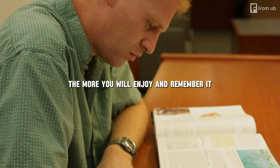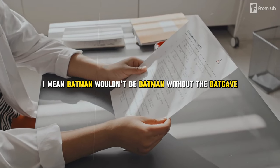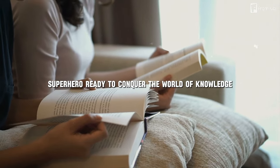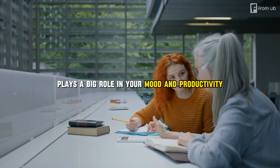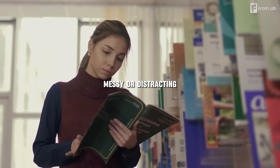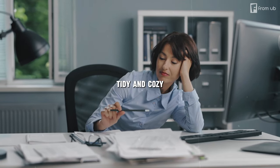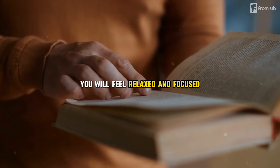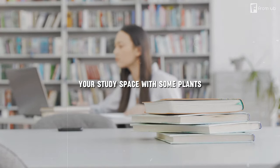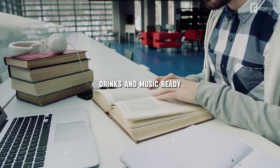The second step is to design your lair of learning. Batman wouldn't be Batman without the Bat Cave, right? Create a study space that makes you feel like a superhero ready to conquer the world of knowledge. Your study environment plays a big role in your mood and productivity. If you study somewhere noisy, messy, or distracting, you'll feel stressed. But a quiet, tidy, and cozy space will keep you relaxed and focused. Personalize it with plants, pictures, or motivational quotes, and keep snacks, drinks, and music ready.